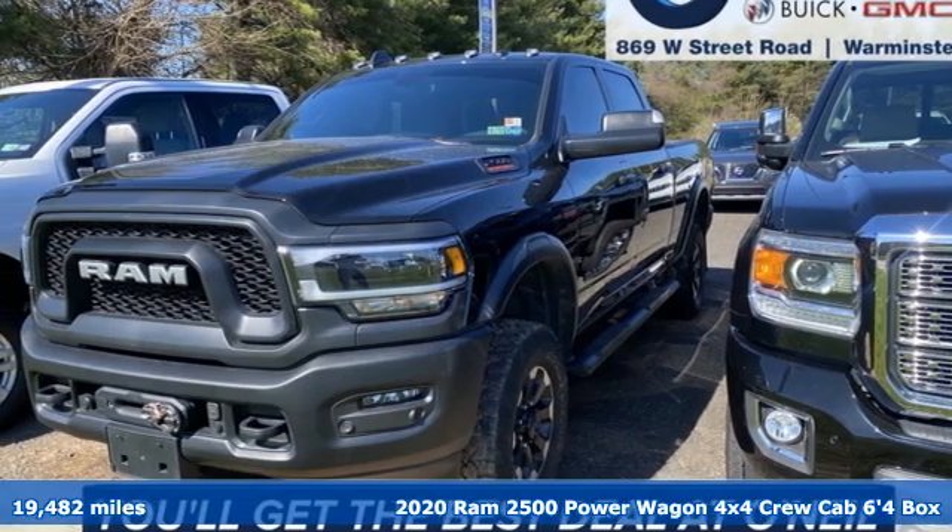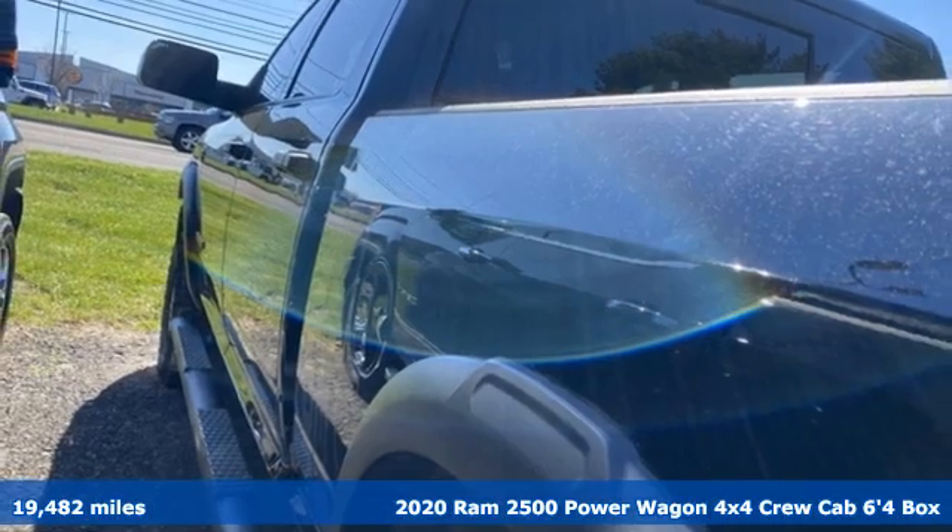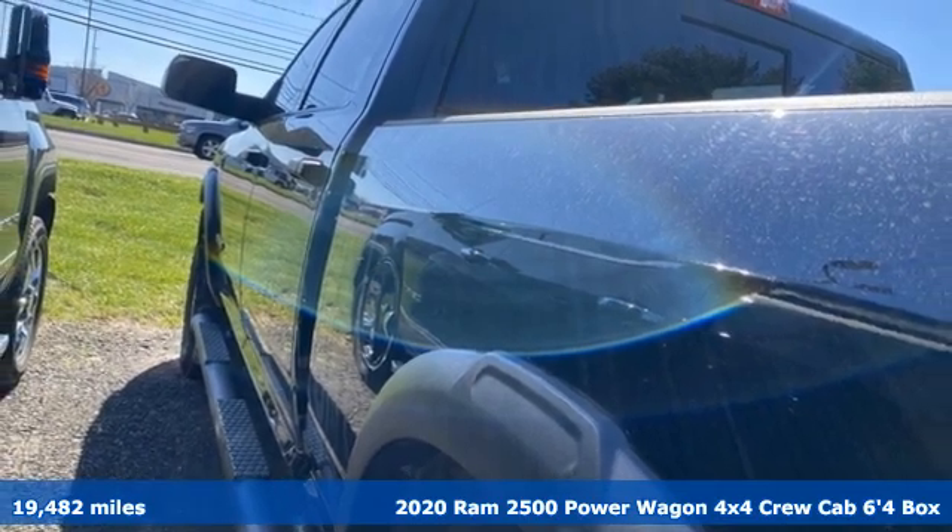It's a 2020 Ram 2500. If you're wondering whether your truck can handle the load, it's time for this 2500.